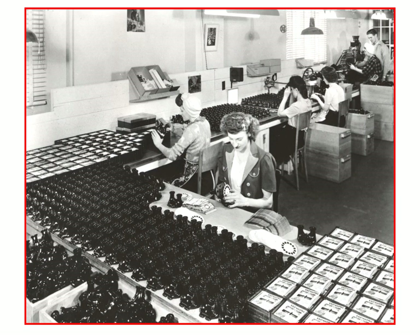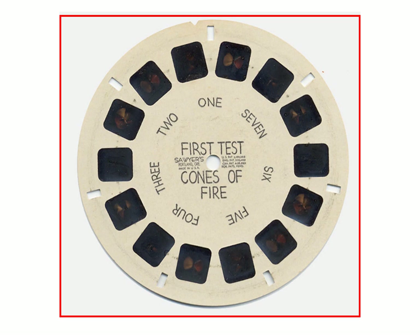Here we have a Model B viewer assembly and packaging line during World War II. If you notice, there's only one man in the room — it's an entirely female line because all the men were at war. During World War II, film was rationed, and Sawyer's was very afraid they were going to go out of business because of this. But they were very lucky and got a contract from the U.S. military to make training reels for the Air Forces, Navy, and a few other branches.